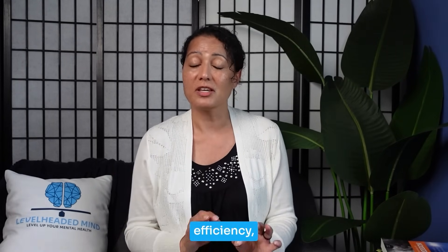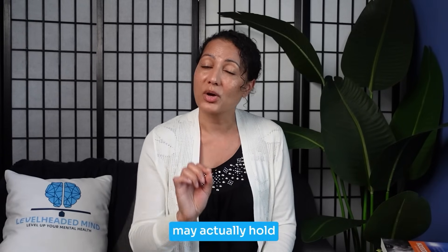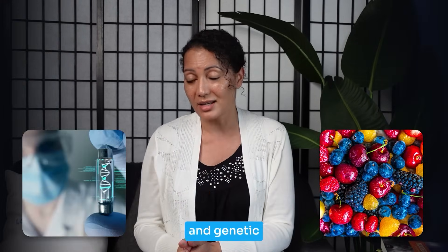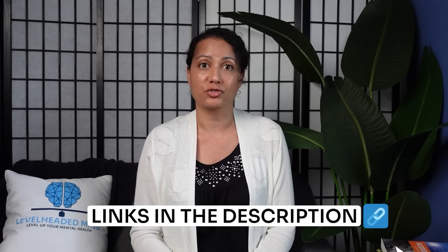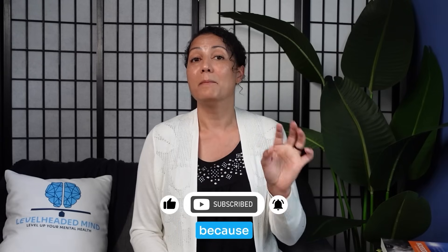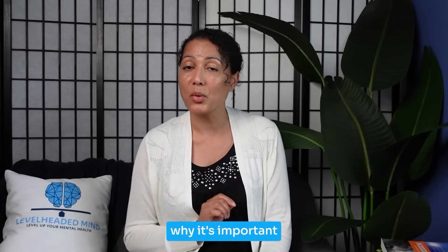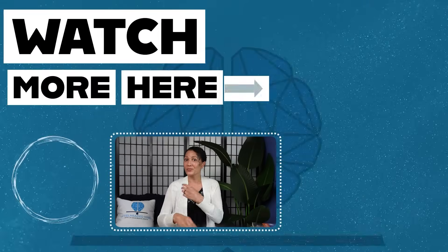Homocysteine isn't just a cardiovascular marker — it's a global indicator of methylation efficiency, nutrient status, and neuroinflammation. If you're experiencing mood swings, cognitive decline, or fatigue and no one can figure out why, this one lab test may hold a huge piece of the puzzle. If you want a personalized approach to optimize your mental health using nutrition and genetic insights, visit my website — the link is in the description. If you found this video helpful, like and subscribe, and hit the bell icon — our next video will cover SAMe, one of the most powerful methyl donors and why it's not for everyone.